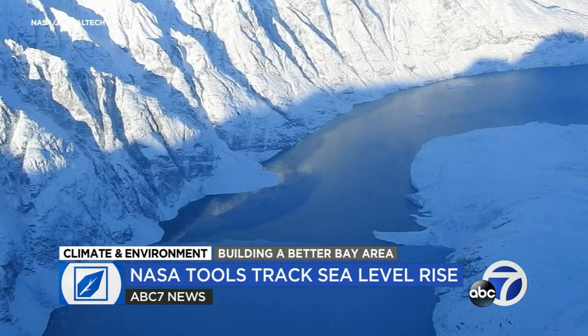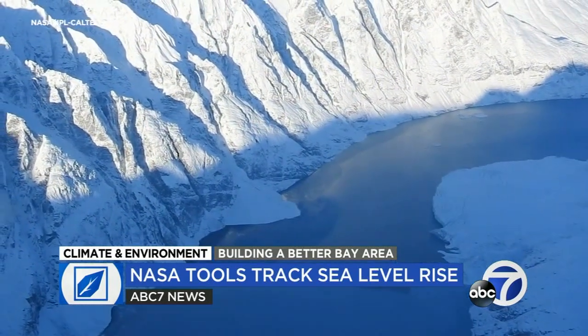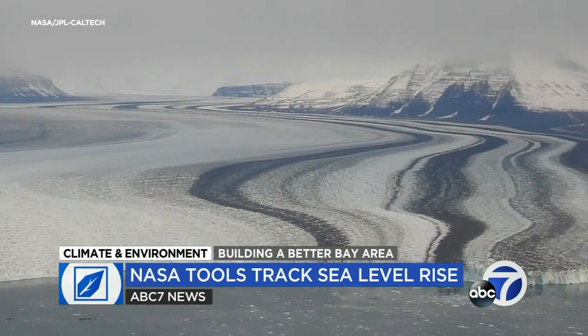She says measuring the surface height of the ice can also tell researchers if the sheet is losing mass. In a recently released study of Greenland and Antarctica, the team found that the melting increased five-fold over roughly the last 30 years, and together they're contributing more than 25 percent of all the sea level contribution that's happening.